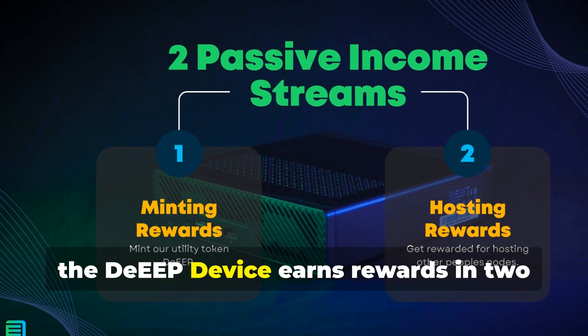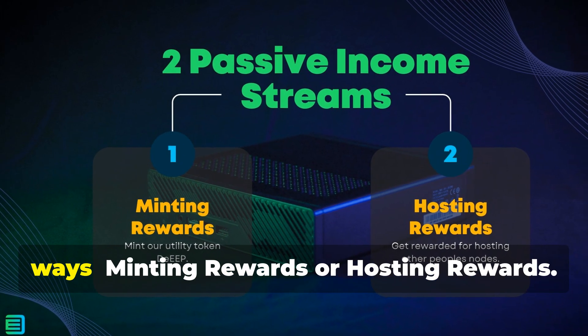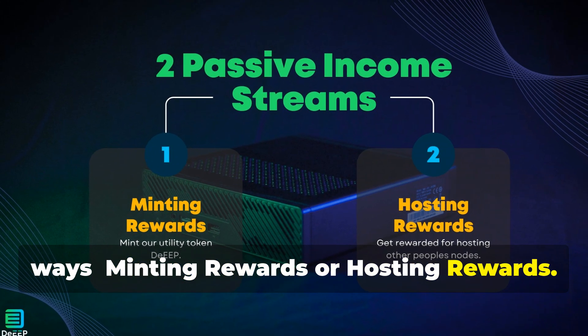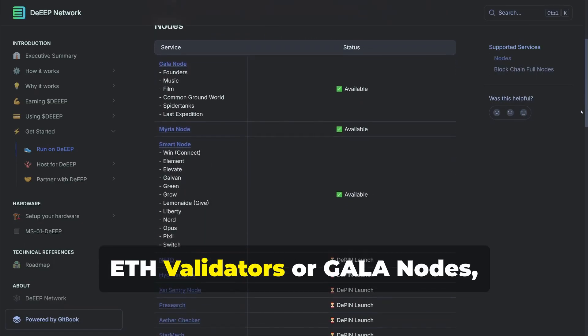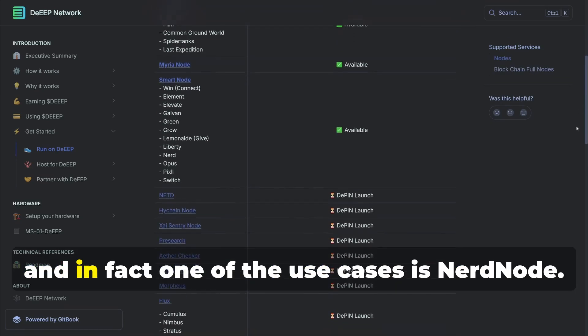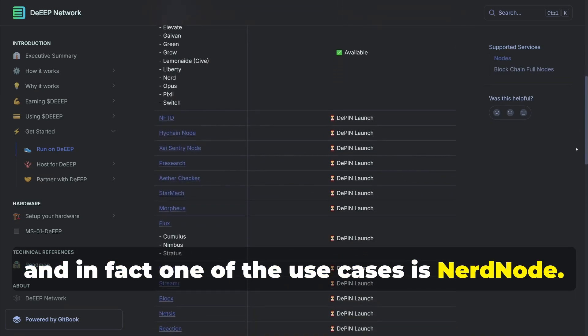The DEEP device earns rewards in two ways: minting rewards or hosting rewards. Hosting nodes in the DEEP network will be of many types — ETH validators, Gala nodes — and one of the use cases is Nerdnode.